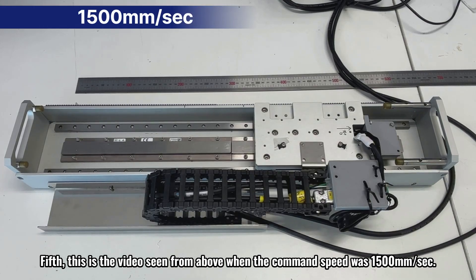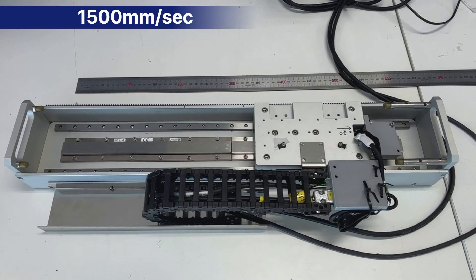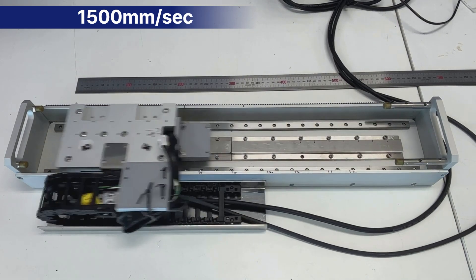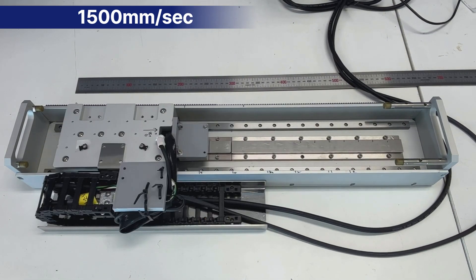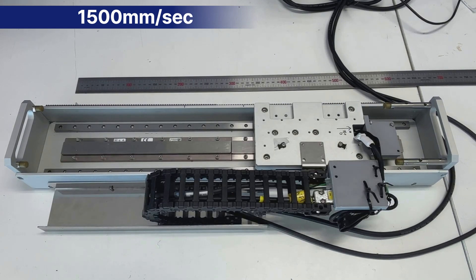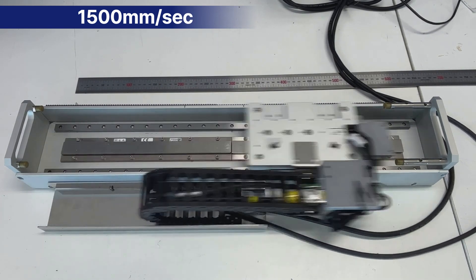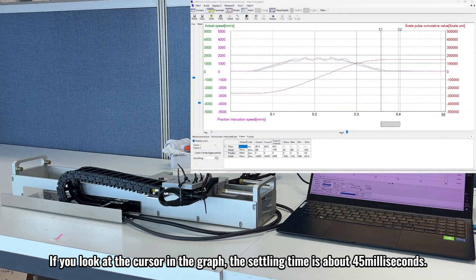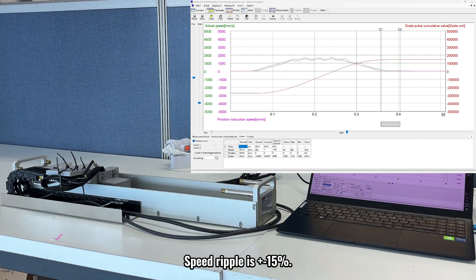Fifth, this is the video seen from above when the command speed was 1500 millimeters per second. I will show you the driving video seen from the side in the speed graph. The settling time is about 45 milliseconds. Speed ripple is plus or minus 15 percent.